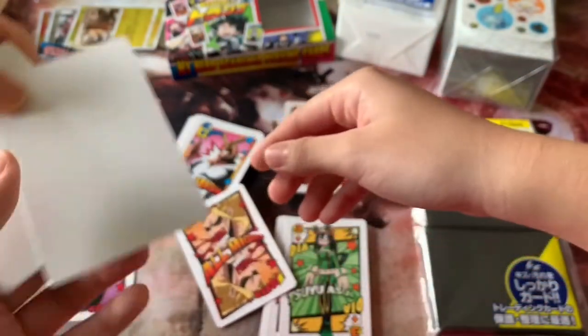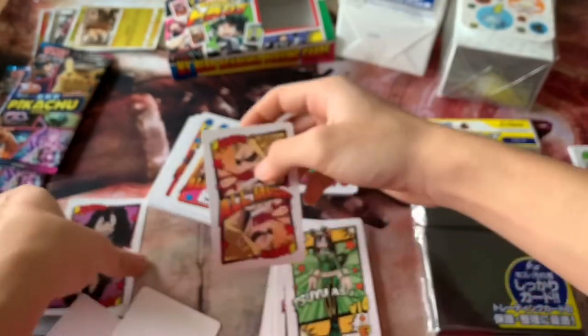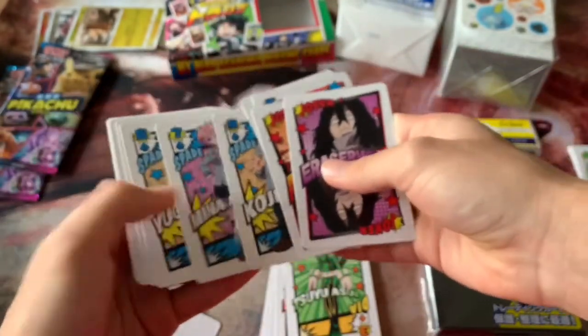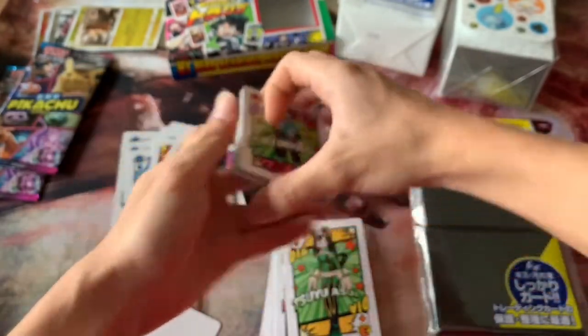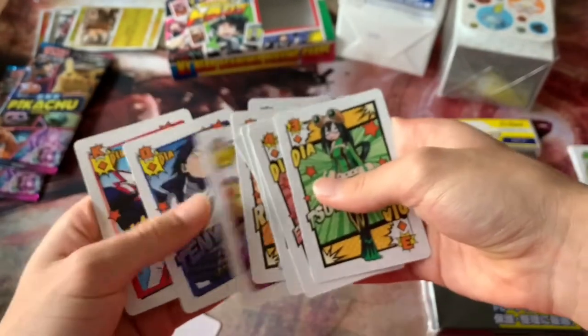There are also two blank cards for Roxy and I — time to design our own cards, DIY! We only got one Eraser Head, which is a bit sad. Very interesting trump cards — or poker cards, whatever you want to call them. They call them trump cards in Japan.